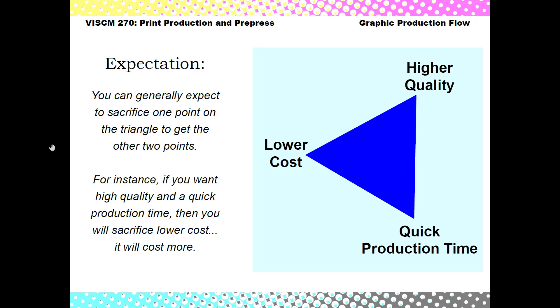In this video we're going to look at the graphic print production process and the importance proofs has in the process. One of the first things that you're going to want to think about when you are working with a printer is your expectations of what you're going to get out of the printer and what your needs are with your clients.